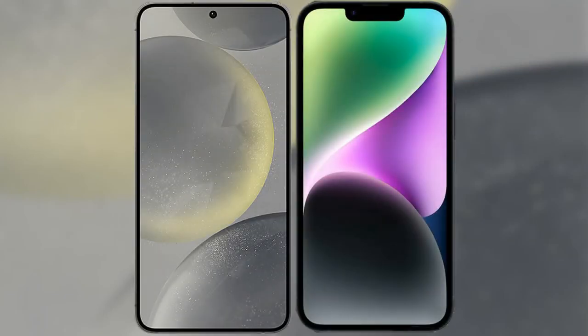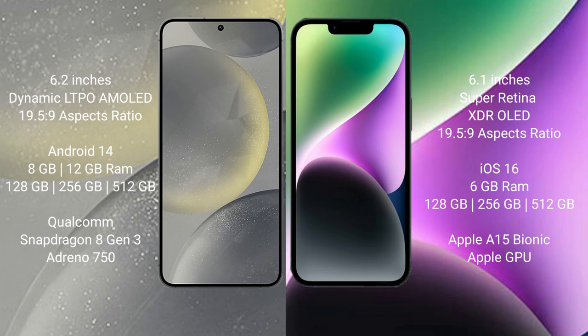I will compare the new Samsung Galaxy S24 with iPhone 14. Samsung Galaxy S24 comes with a 6.2-inch Dynamic AMOLED display and an aspect ratio of 19.5:9. iPhone 14 comes with a 6.1-inch Super Retina XDR OLED display and an aspect ratio of 19.5:9.